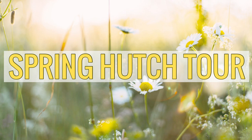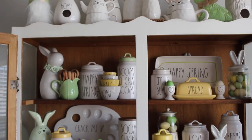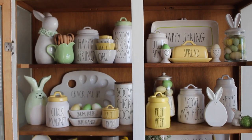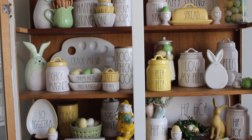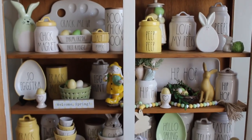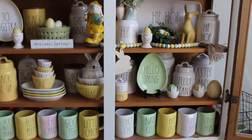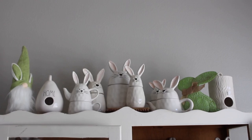Hi lovies, this is Felicia Loves and welcome to my channel. This is my spring hutch tour. In this tour I hope to inspire you or give you some ideas of how you can decorate with your Rae Dunn. I do have a lot of Rae Dunn in my hutch because I am a collector, so I hope you guys enjoy and get ideas and inspiration. Let's get started!